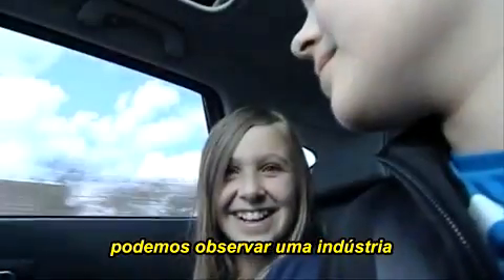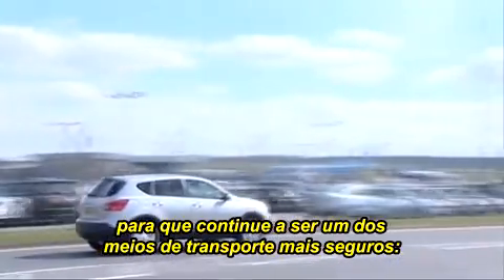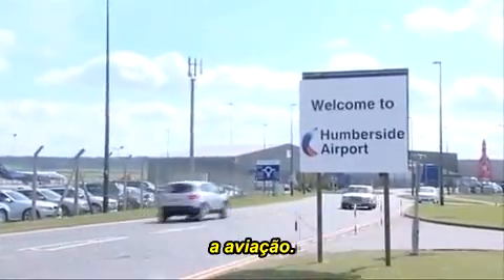And as our family arrive at the airport, we can look at the industry which absolutely relies on NDT to ensure it remains one of the safest modes of transport — air travel.